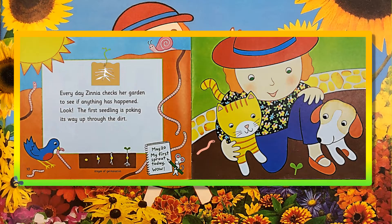Every day, Zinnia checks her garden to see if anything has happened. Look! The first seedling is poking its way up through the dirt. May 20th! My first sprout today! Wow!